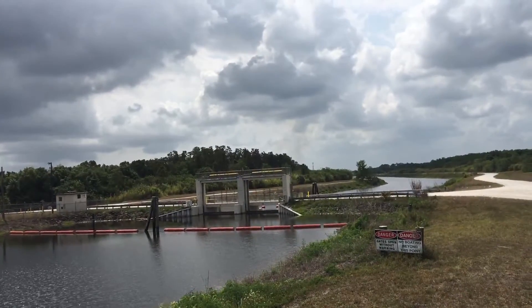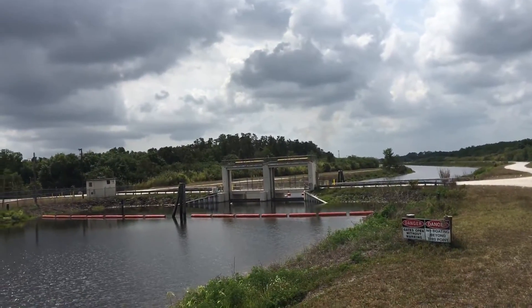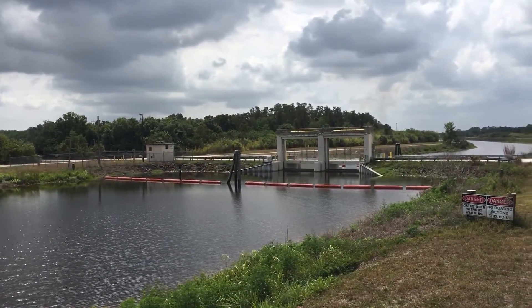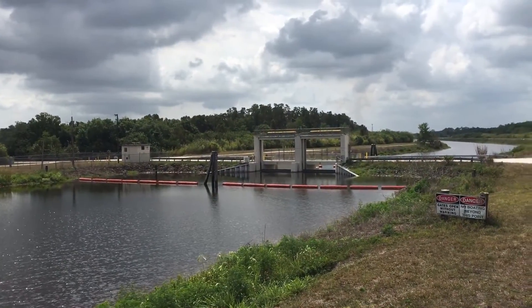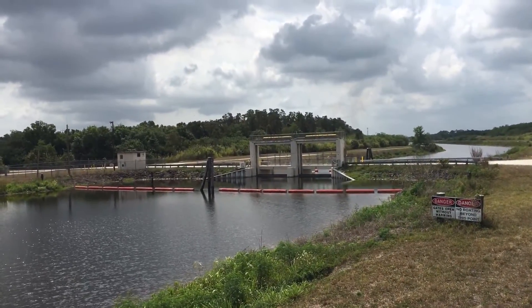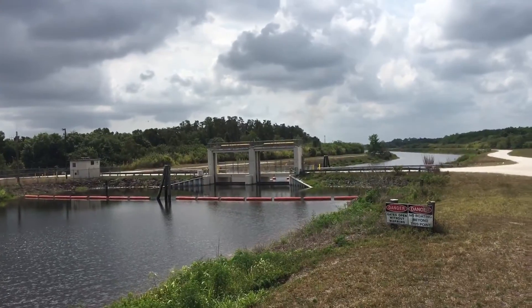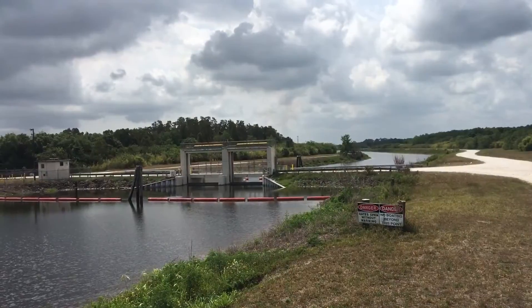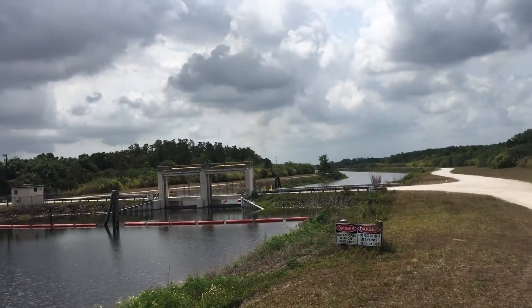This is the dry season, so right now those gates are closed, and it's actually backing up and storing water to the north for water supply purposes — water saved through the west feeder and the north feeder through the Big Cypress Seminole Indian Reservation.